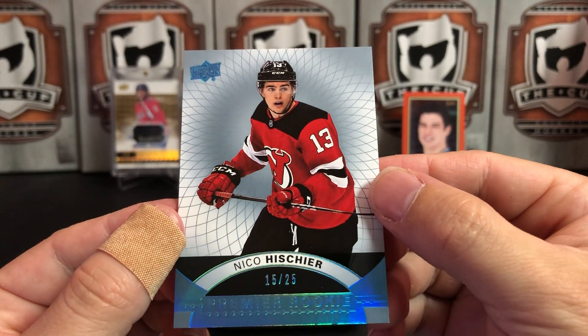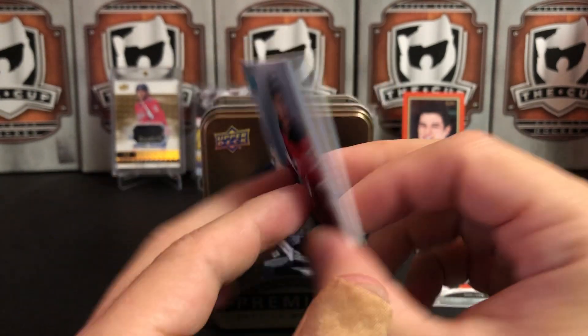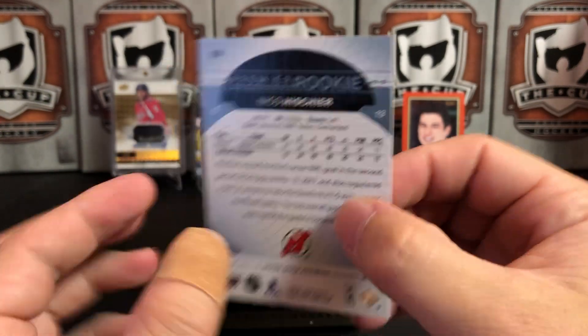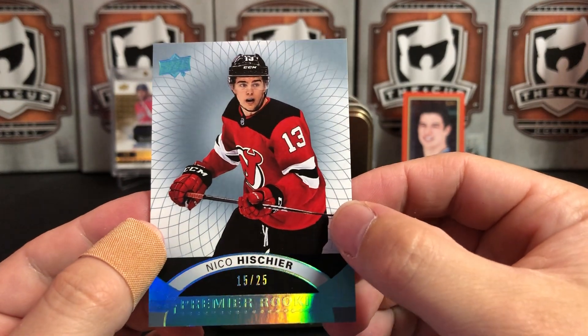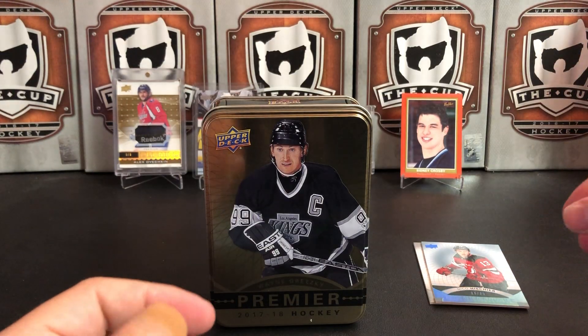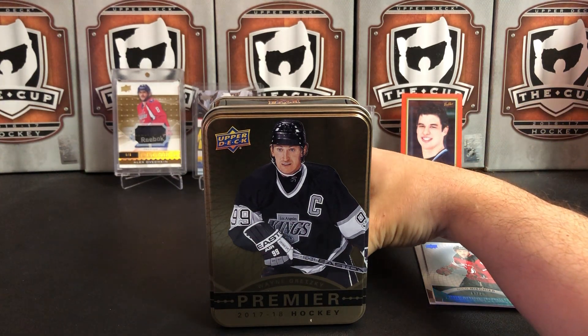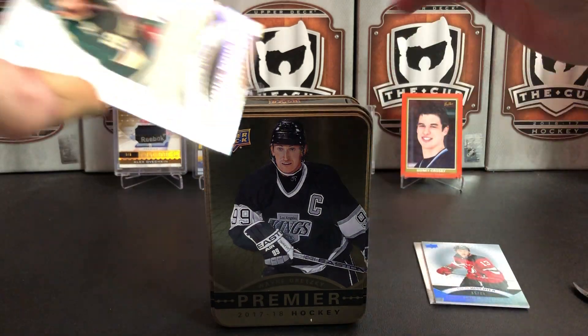Our second card — oh, this is nice! It's a Premier Rookie of Nico Hischier, numbered to 25. It's a parallel. That's a really nice card. A lot of people in New Jersey are expecting big things of Nico this year — people expect him to surge forward.